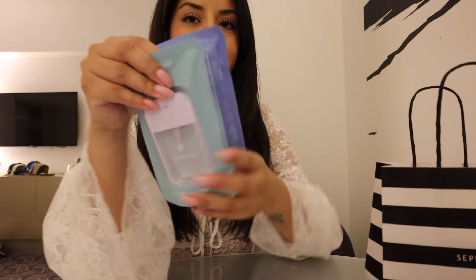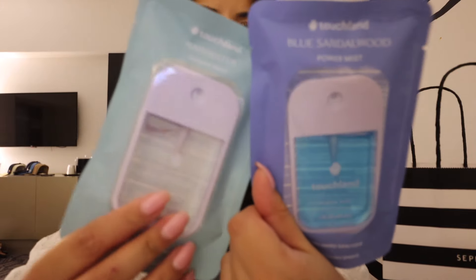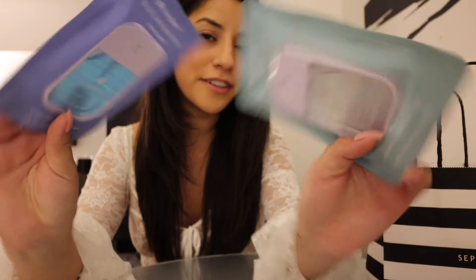Next up, Sephora — kept it really small, just two things. I love these Touchland hand sanitizers. I really like the coconut one but apparently they don't sell it anymore, couldn't find it anywhere, so I decided to try the Blue Saddlewood and Rainwater. We'll see how these are.